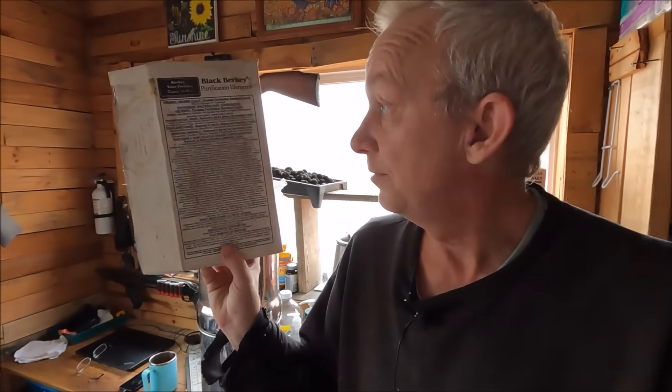The Berkey just takes out a ton of stuff — you try to read the box, it's just endless amounts. Now, you do have to be careful: some viruses cannot be filtered out, they're just too small. If you're taking water out of a stream and think something upstream might have a virus in it, take a little bleach, put it in your water, stir it up and let it sit about an hour. Then put that water in the Berkey — the Berkey takes out the bleach. And the bleach will evaporate out in an hour or so anyway.